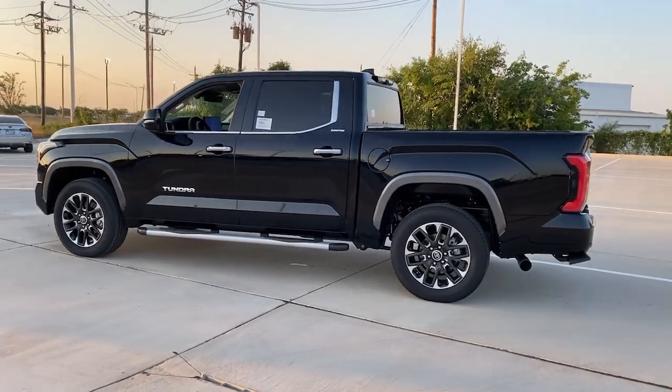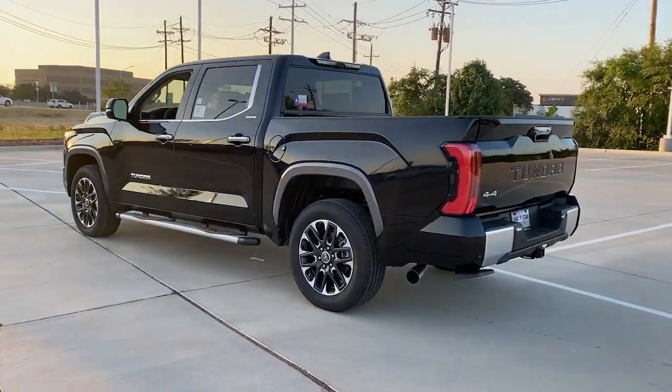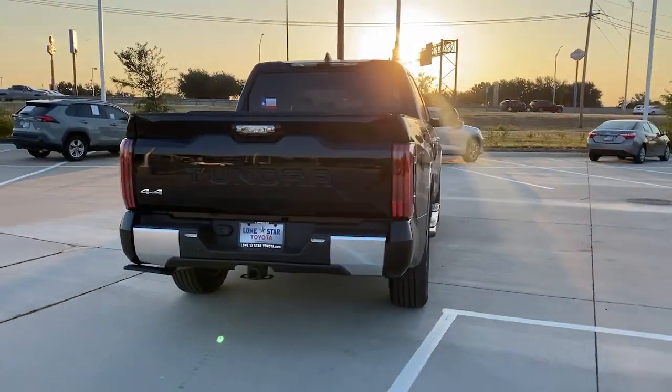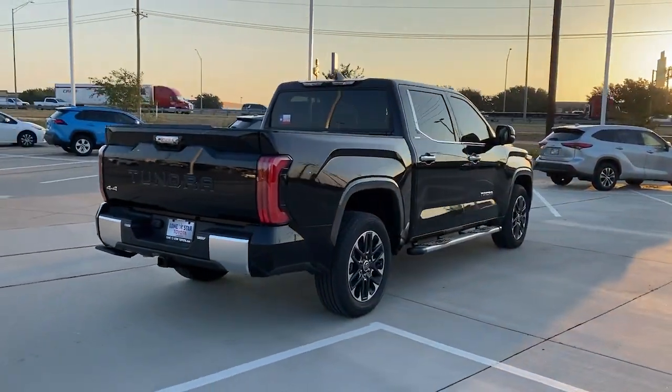Its smooth ride, stable towing and handling, refined interior and impressive standard safety and infotainment features give you the strength and security you need to make every project a win.